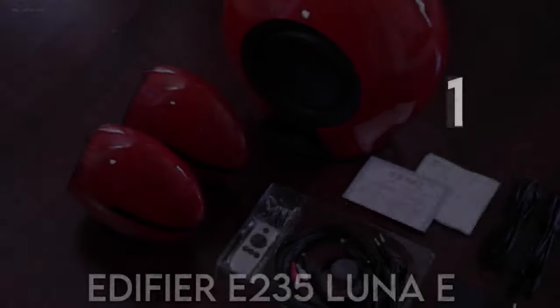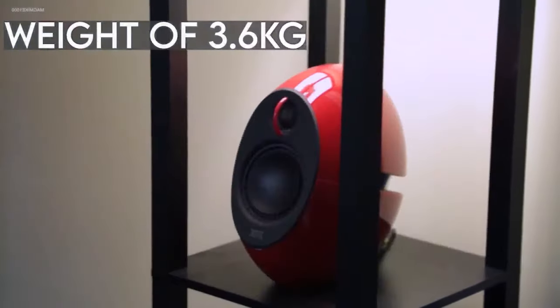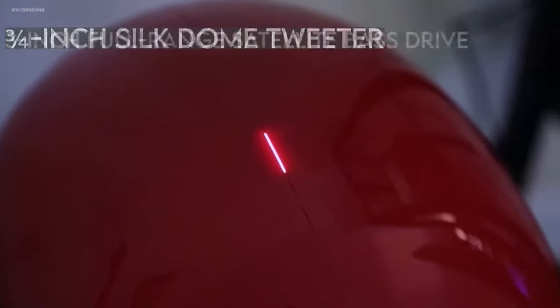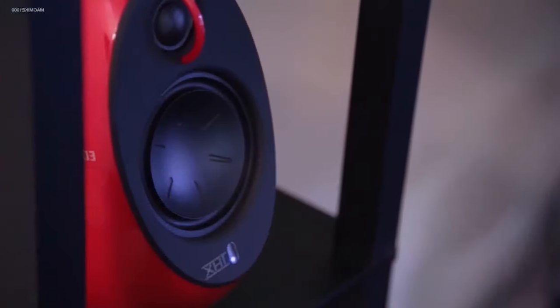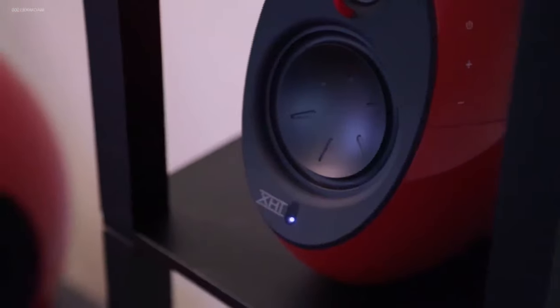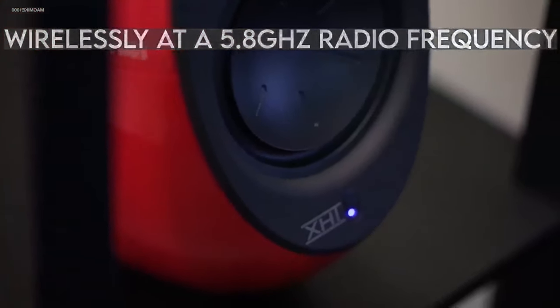The number one speaker on the list of best PC speakers is the Edifier E235 Lunae. These out-of-a-sci-fi-movie beauties combine a weight of 3.6kg with a combined driver capacity of an 8-inch woofer, three-quarters-inch silk-dome tweeter, and 3-inch full-range satellite-based driver, while supporting both Bluetooth input and 3.5mm jack with additional output options for headphones. It also boasts a nifty little remote control, so you do not have to leave your couch to operate it. Add all that to a 5.8GHz subwoofer connected wirelessly at a 5.8GHz radio frequency, and you understand why it came first place in this review.